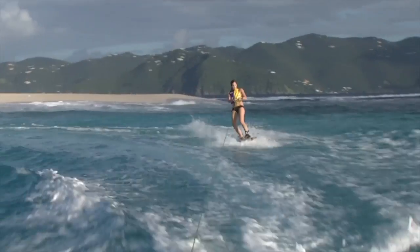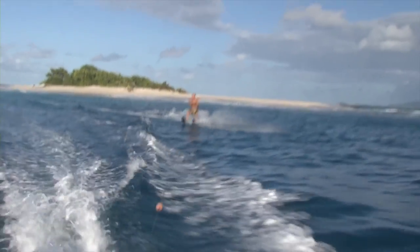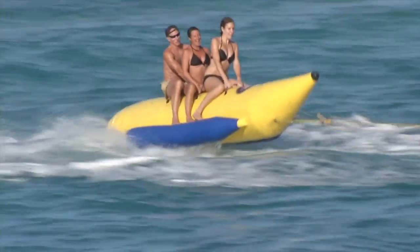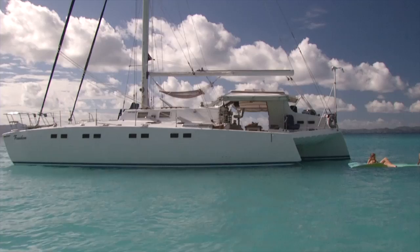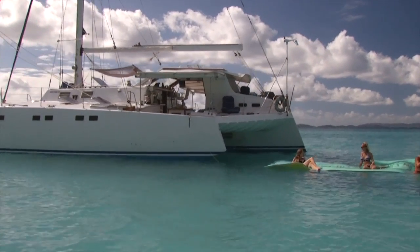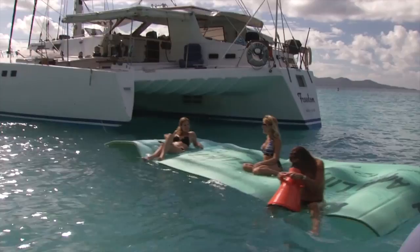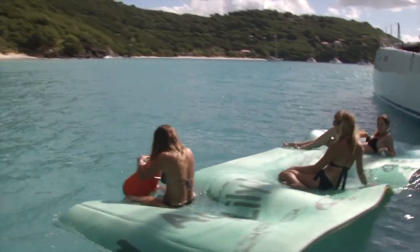We have a selection of wakeboards and water skis. We have all the tow toys including a hydroslide and a giant big banana. We also have Freedom's flagship — one of a kind in the Caribbean — our 20-foot lily pad, where you can enjoy frozen drinks or just relaxing in the sun, all on the surface of the water.